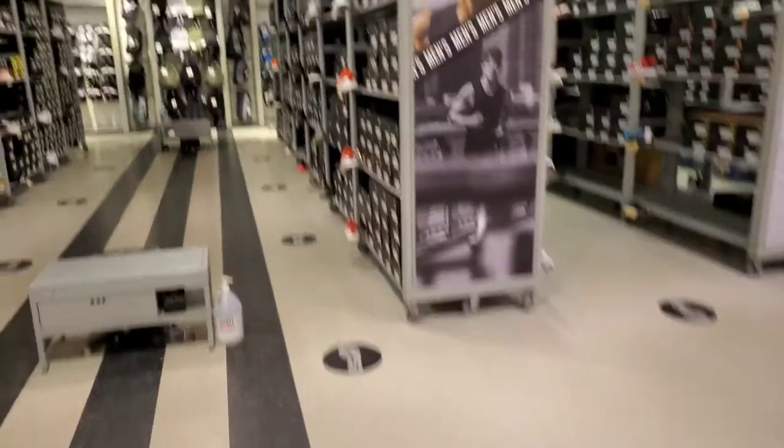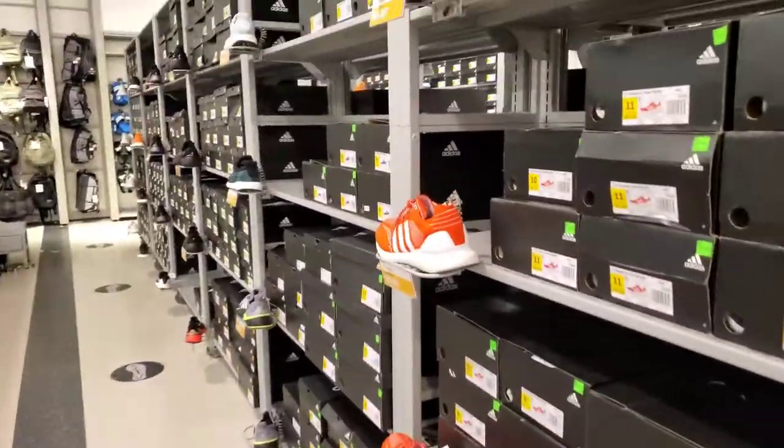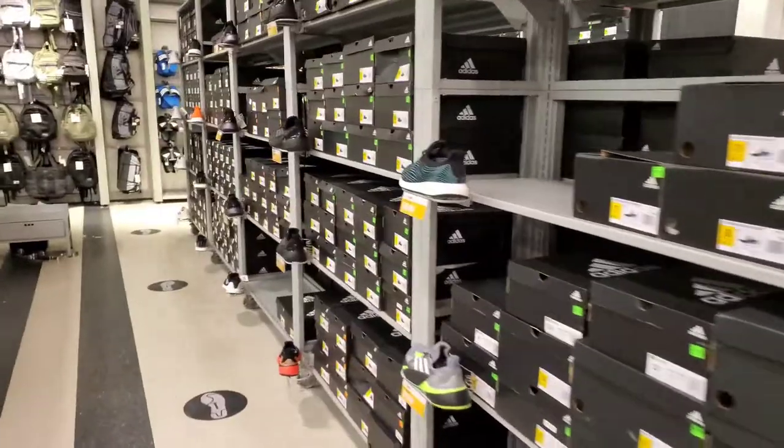Welcome back to the channel. Burlington has been kind of dry for me lately, so I'm going to hit up the Adidas outlet today. In this area they're having 60% off the entire store, so let's go in. We're here in the Adidas store — 60% off the entire store — let's check out what they have.